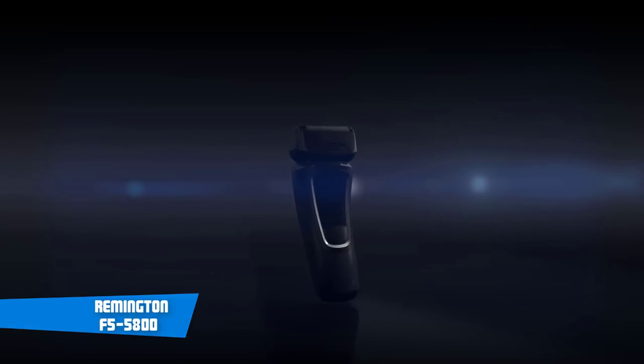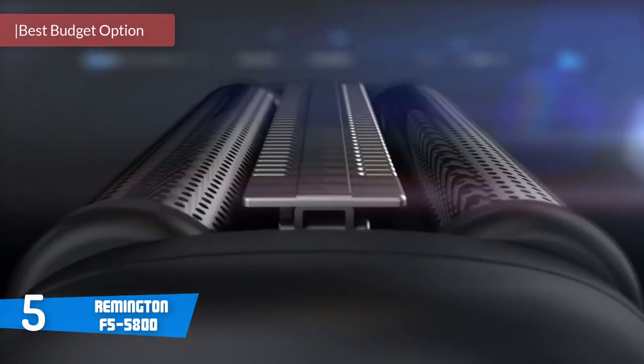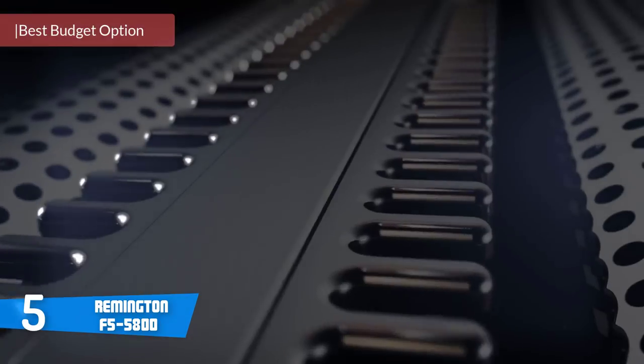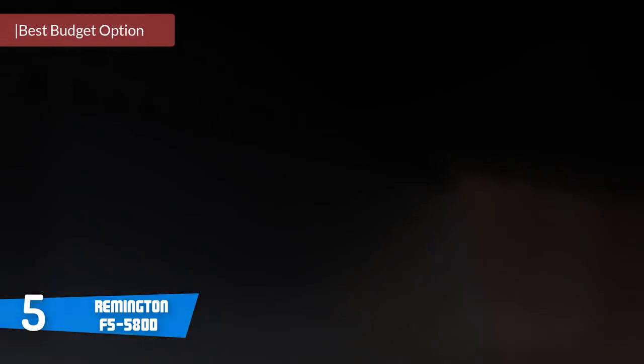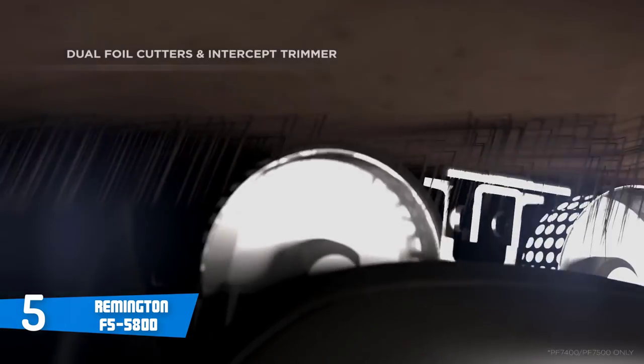At number 5, it's the Remington F5-5800. The Remington F5-5800 is a budget-friendly electric razor that, even though it's been on the market for a couple of years, is still being purchased, which definitely means something. So let's reveal what makes it successful.